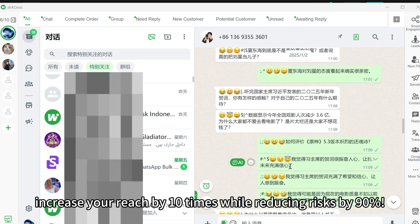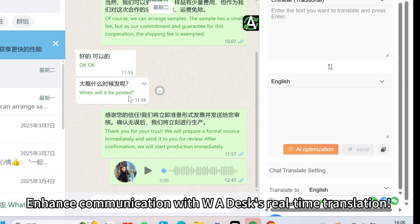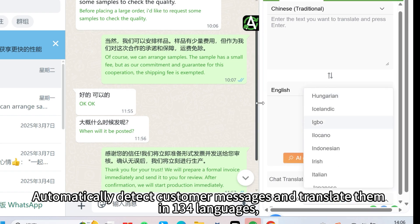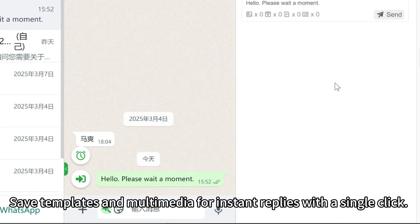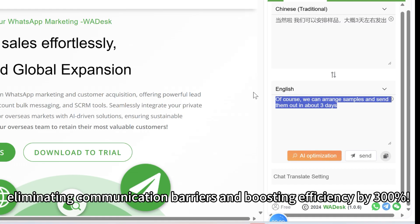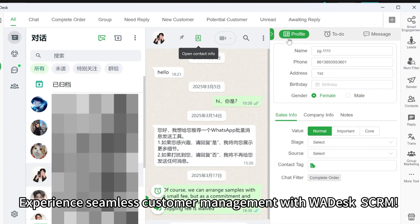Efficient conversation: enhance communication with WADesk's real-time translation. Automatically detect customer messages and translate them in 134 languages for both text and voice. Save templates and multimedia for instant replies. With a single click, activate the AI assistant in bilingual mode, eliminating communication barriers and boosting efficiency by 300 percent.